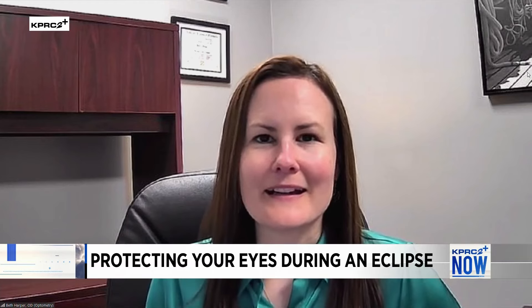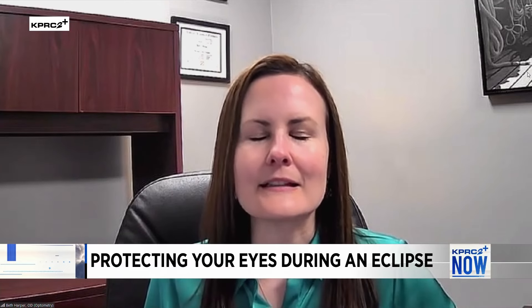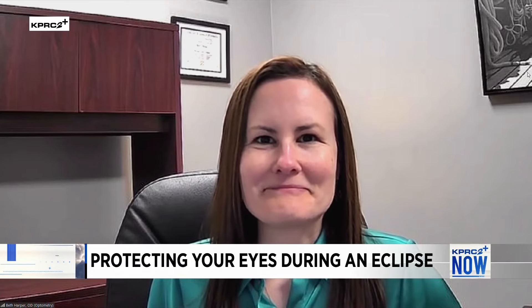A lot of people — millions of people — are looking forward to this solar eclipse, from Texas all the way up to New York. The most important thing to understand is that the sun's rays are harmful. Just like you can get a sunburn if you go outside without proper skin protection, the same is true for your eyes. If you look directly at the sun, those rays can focus and concentrate on the back of the eye — the lining called the retina — and that can cause a burn, leading to permanent damage to your vision.